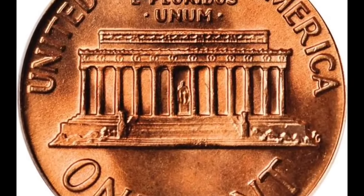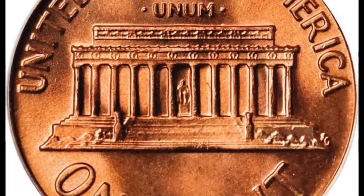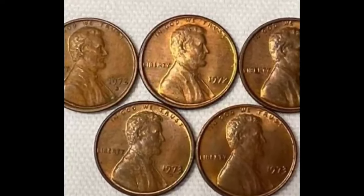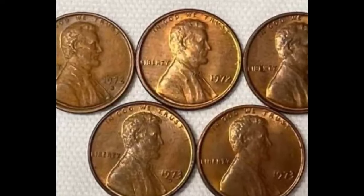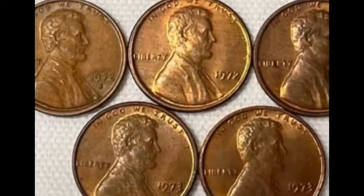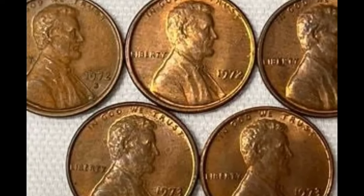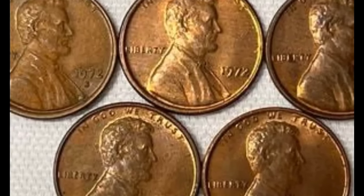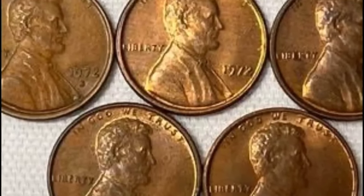The cent, often called the penny after the British coin, was first issued with Lincoln's portrait in 1909. The year marked a century since Lincoln's birth, and it was the first American coin to bear an image of a real person. Earlier coins had depicted the mythological Lady Liberty.